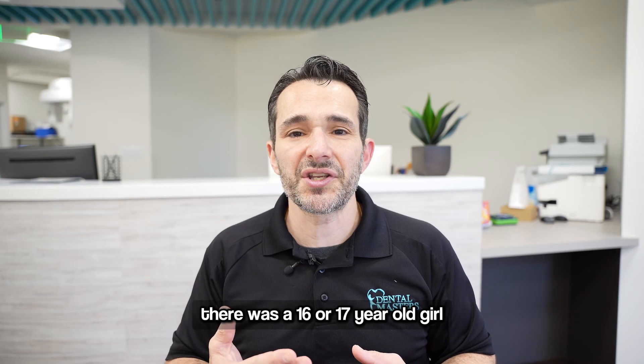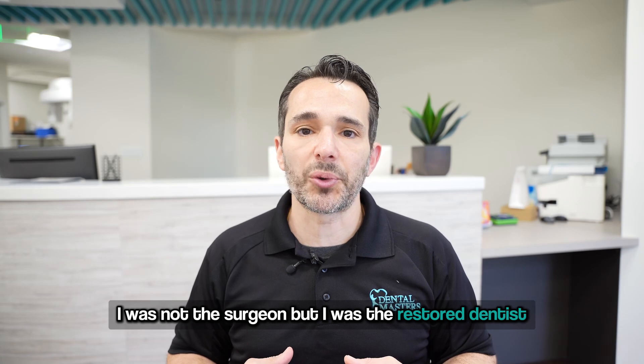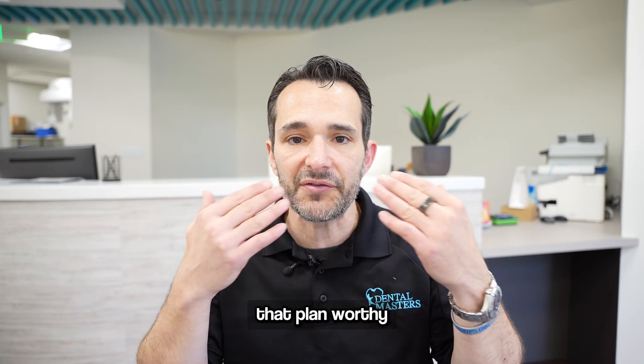This was a 16 or 17 year old girl, and she had to have double jaw surgery. I was not the surgeon, but I was the restorative dentist that planned where the front teeth were going to go for the final crowns and the implants.